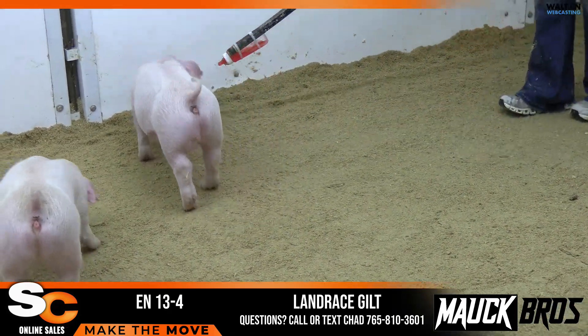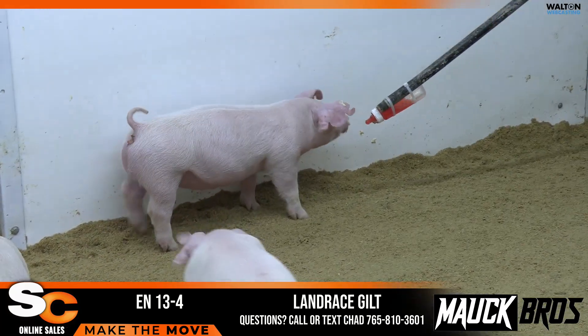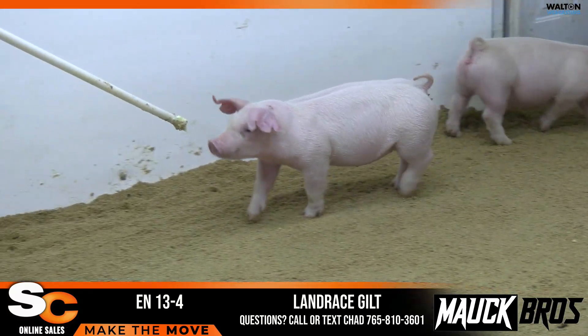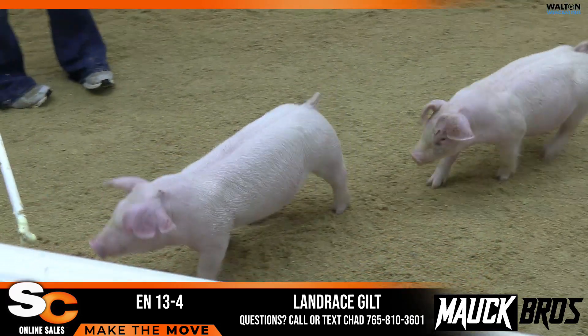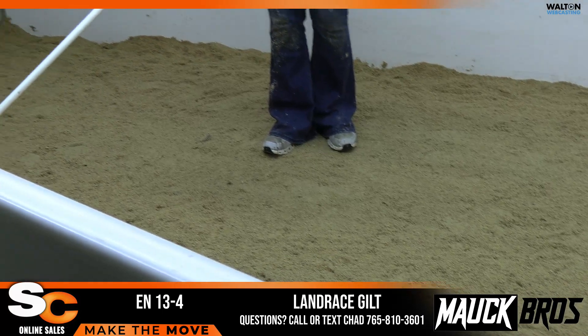She just does everything correct — fundamental package: bone, look, design, flexibility — all things that are hard to do in any pig, but certainly in this Landrace breed, it's not easy. I think she's got a shot to be really competitive at the highest of levels. 13-4.